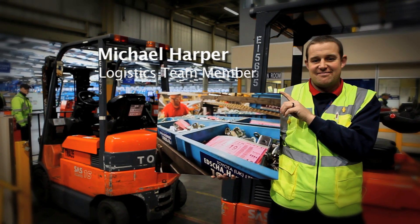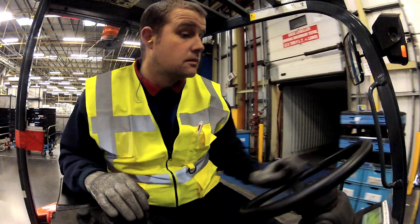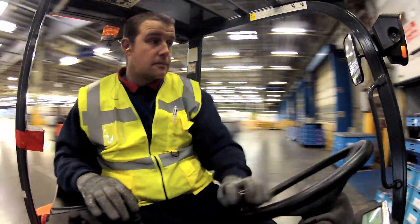I'm Michael Harper. I work in the internal logistics department. I've been here six years. I work on the import side.